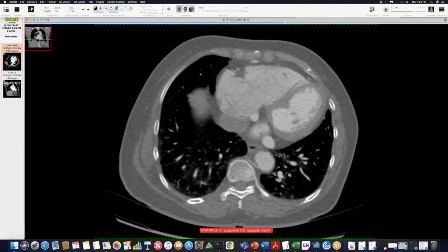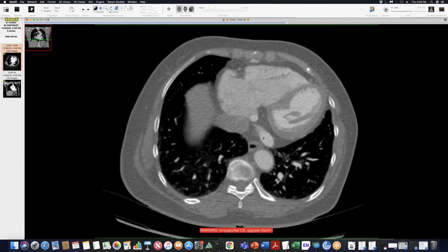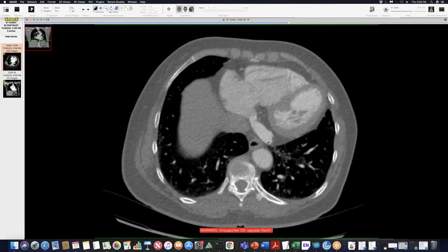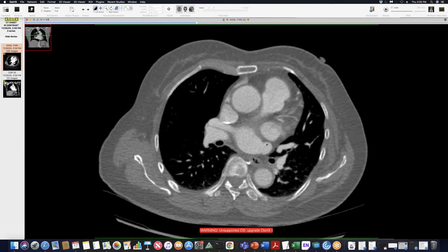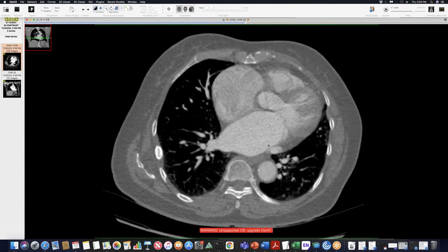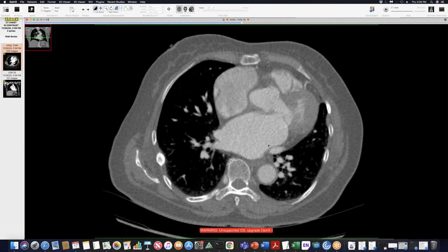So we've seen unroofed coronary sinuses before, but this just seems like it's kind of the same thing where there's a communication between the coronary sinus and the left atrium, but it's not directly connected to the left atrium — it's connected to the superior pulmonary vein here. So it was a variant we'd never seen before. Have you seen anything like that, Jeff?